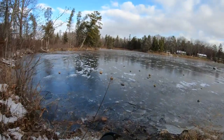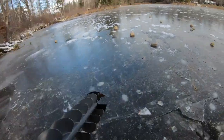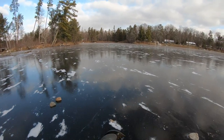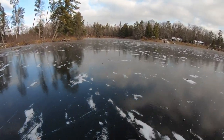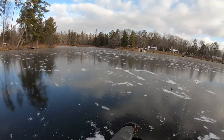We are walking down here today. Brock fell through right here yesterday. It is so windy dudes. I'm probably just going to set up these tip-ups and then we'll kind of start recording after that because it's so windy.